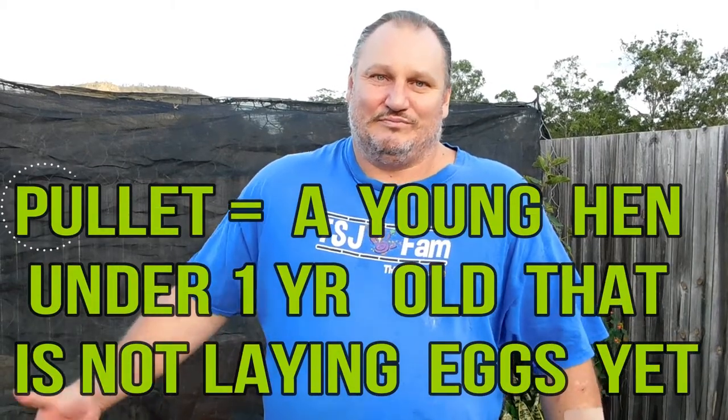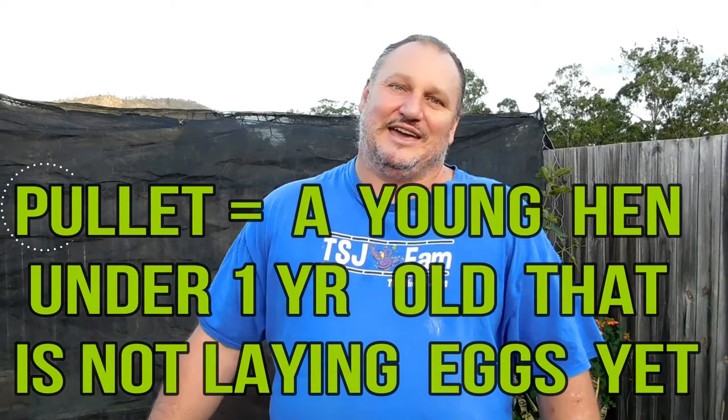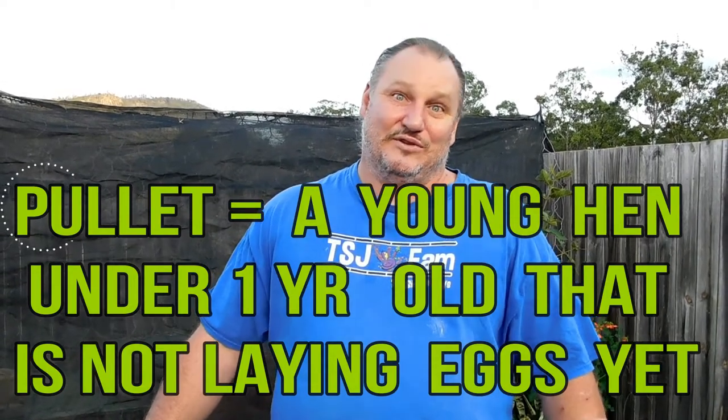G'day everyone, happy Easter! I was just feeding our new chooks and I saw we've got our very first eggs. I wasn't expecting eggs for ages yet - we only got these chooks about two weeks ago. I've got four pullets and a hen, but she just finished moulting and we just moved, so I wasn't really expecting to get eggs from her for another few weeks. And we've got them already, so let's go - we're gonna collect the eggs!